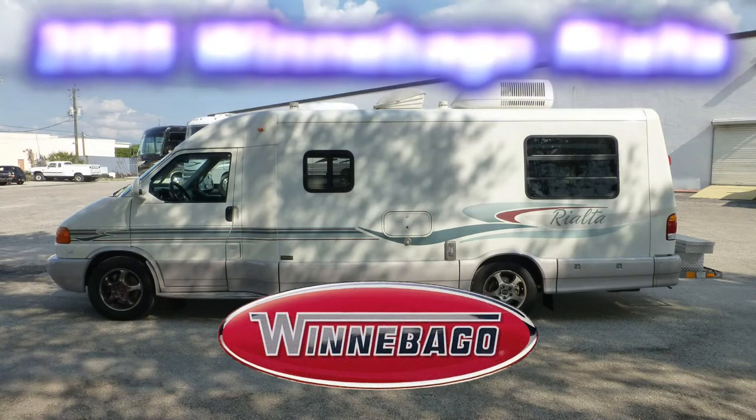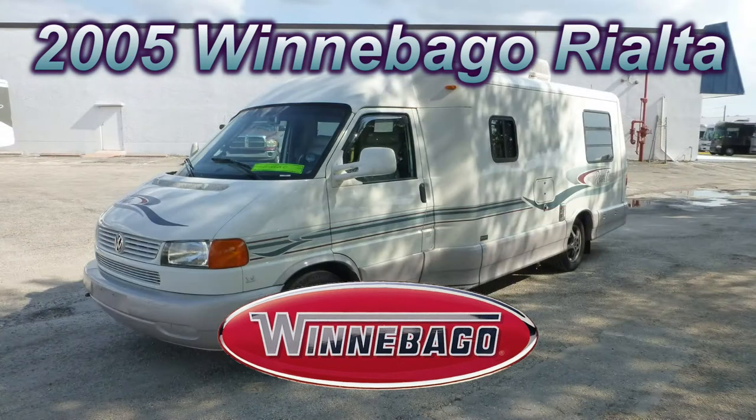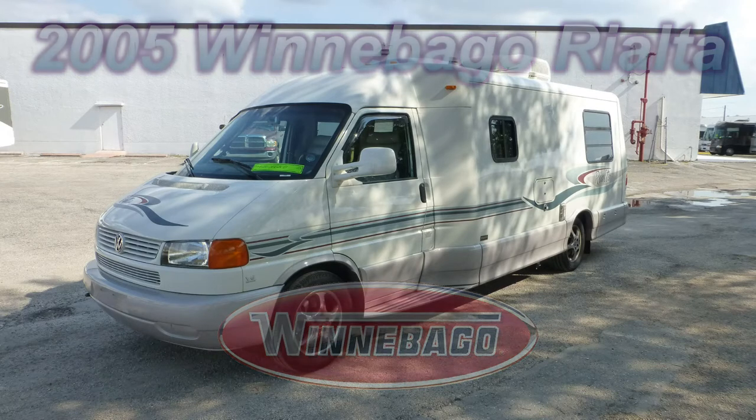Here's a 2005 Winnebago Rialta that's loaded with great features. This is floor plan model 22HD, which is 22 feet long and has enough space to enjoy your camping experience.